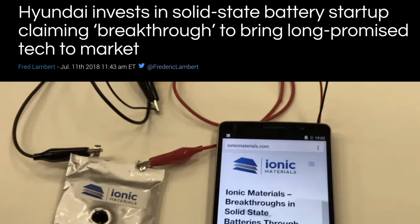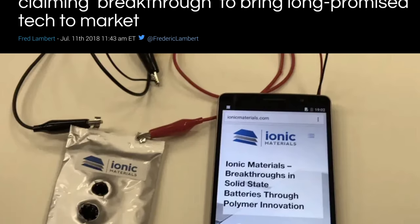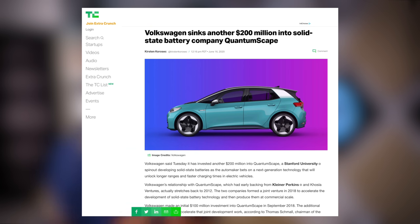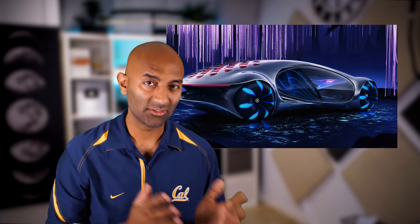But this would be huge news from a company like Toyota, who used to be the world's biggest car manufacturer and has shown no interest in making electric vehicles. And it's not just Toyota — Hyundai is working with IONIQ Materials on solid-state batteries. Volkswagen recently increased its stake in QuantumScape, a developer of solid-state batteries. And Mercedes-Benz even showed off their Avatar concept car with a solid-state battery at a car show last year.